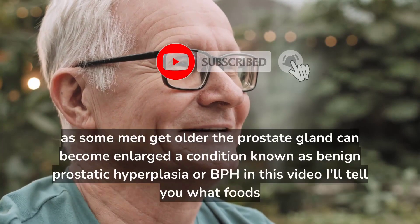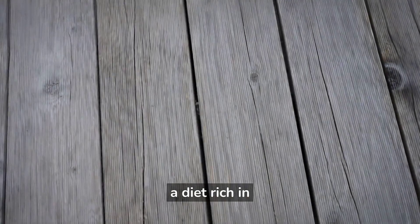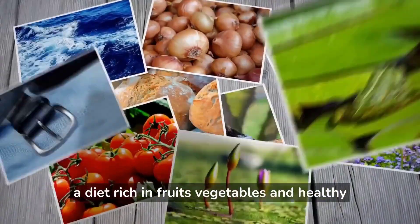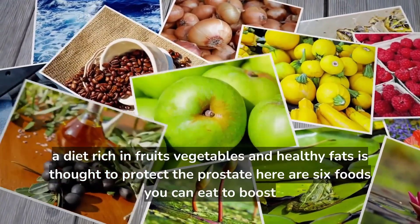In this video, I'll tell you what foods to eat and what foods to avoid to ease the symptoms of BPH. A diet rich in fruits, vegetables, and healthy fats is thought to protect the prostate. Here are 6 foods you can eat to boost your prostate health.